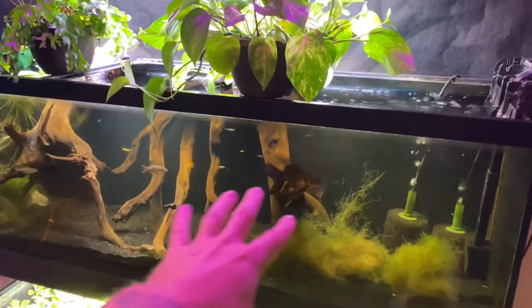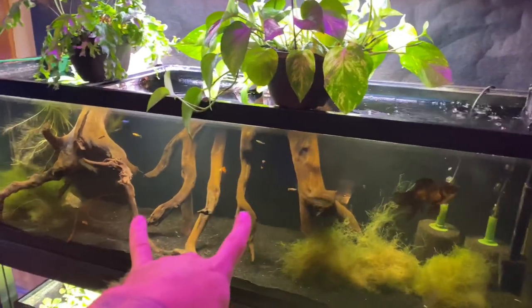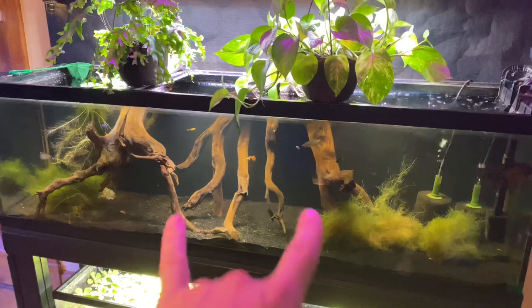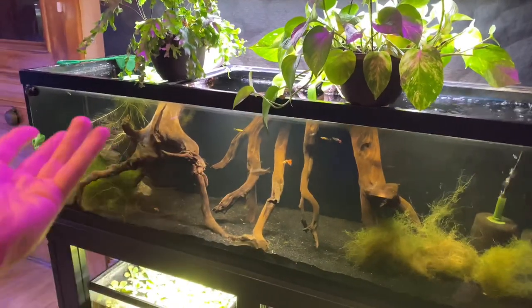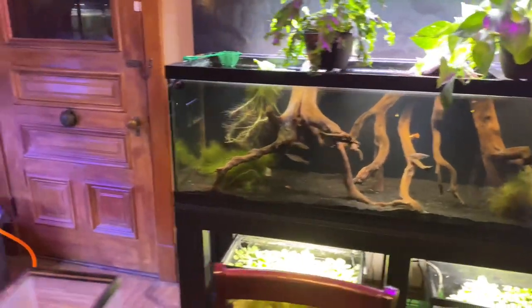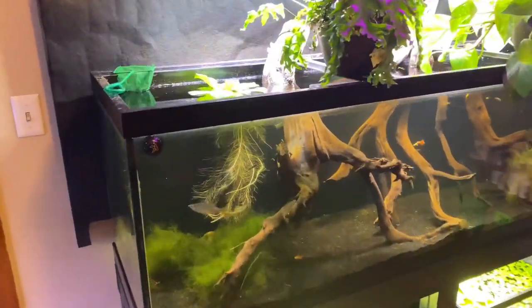This is a cold water tank — I have guppies and a goldfish in there. I don't know yet if giant Danios need heated water, but they were in a pond and the pond wasn't heated, so I'm guessing they don't need it. Hit up the comment section — make sure to troll me if they need tropical temps, please tell me.